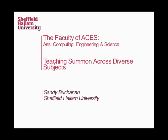Good morning. I'm Sandy Buchanan, and I'm a subject librarian at Sheffield Hallam. My role is looking after engineering and maths, but I've also rolled into a faculty team called Faculty of Aces — Arts, Computing, Engineering and Science — and it's got a really bizarre mix of subjects in it.